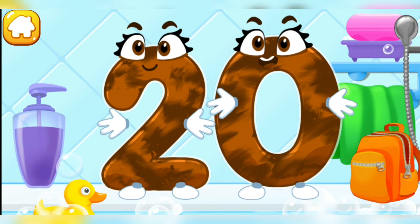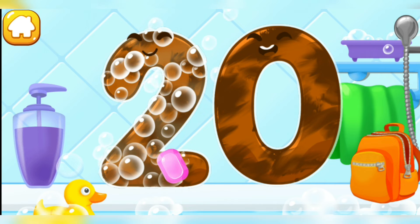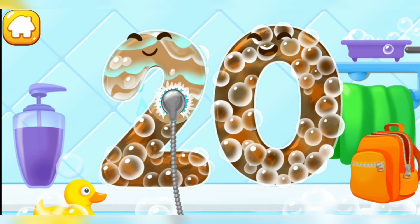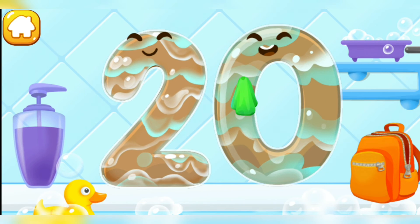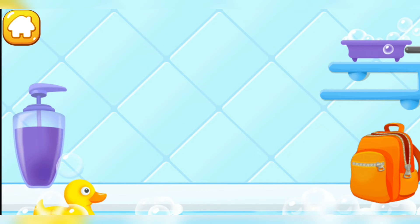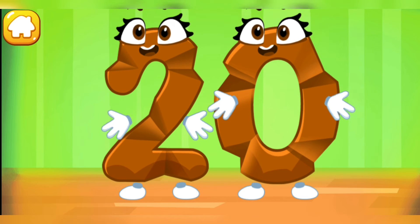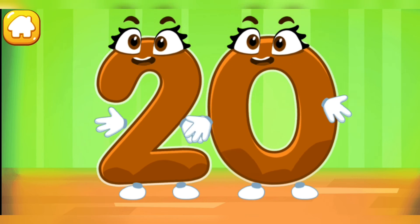Wash the number 20. First, apply soap on a number. Wash away the soap with water. Wipe the figure with a towel. You're doing great! Smooth out the number 20. Keep it up.